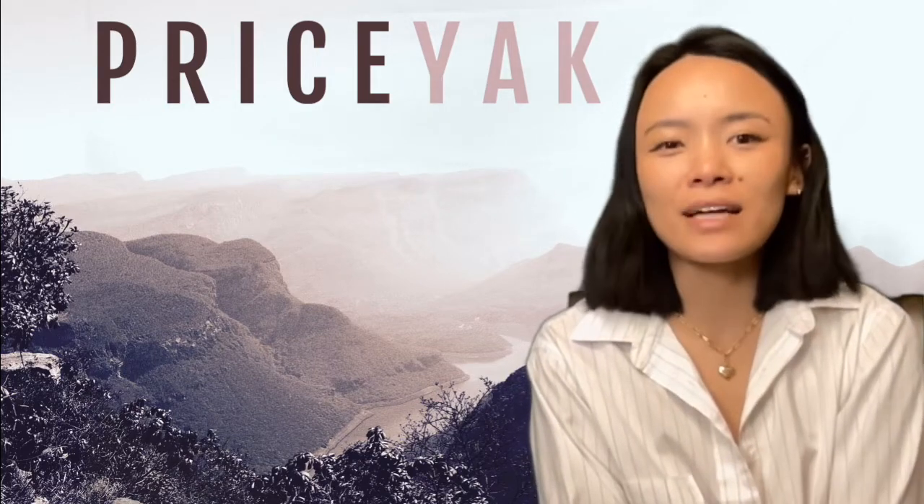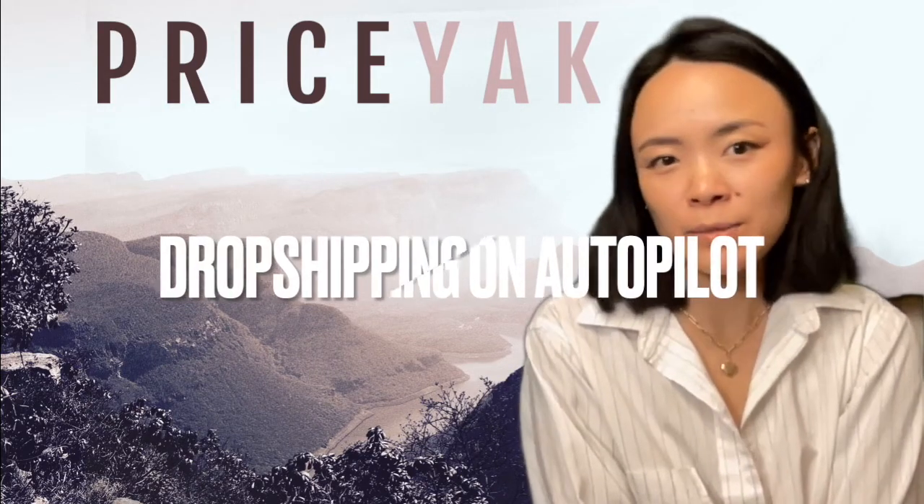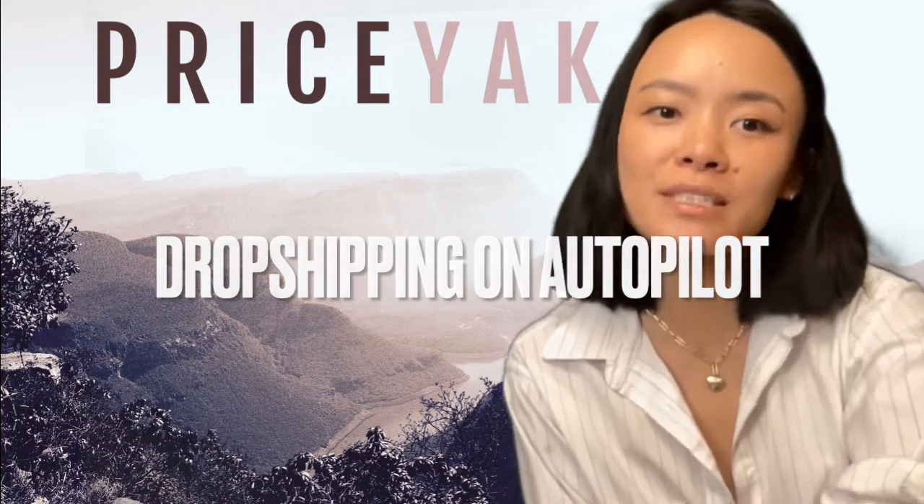Hi everyone, I'm Jessica with Team Priceyak. Let's talk about what the biggest dropshippers in the game do to fully automate their business on Shopify.